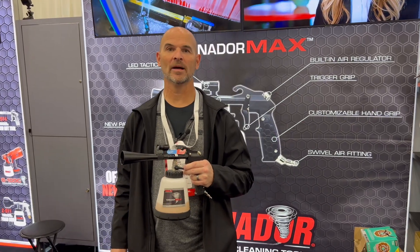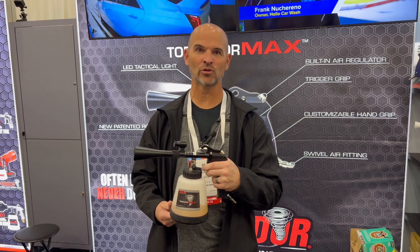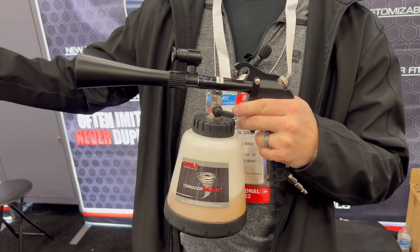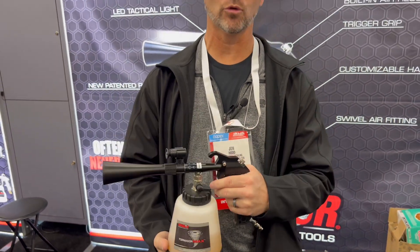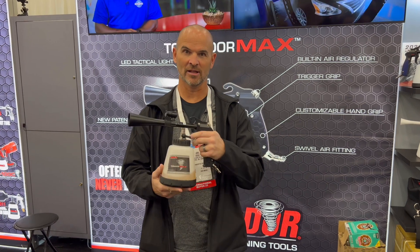My name is John Hood from Triple Shine Mobile Detailing in Ontario, Canada. I absolutely love this tool — it is my go-to. I have six or eight Tornador Blacks and I've been waiting for the Tornador Max. Love this tool. Can't wait to get it home and try it out.